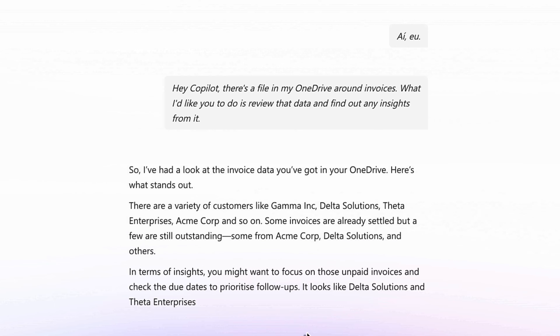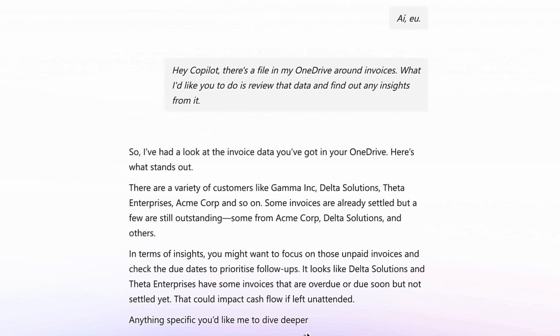There are a variety of customers like Gamma Inc, Delta Solutions, Fata Enterprises, Acme Corp, and so on. Some invoices are already settled, but a few are still outstanding — some from Acme Corp, Delta Solutions, and others.